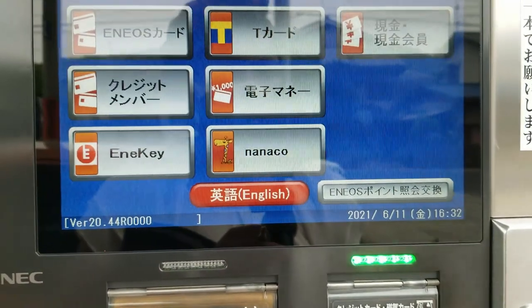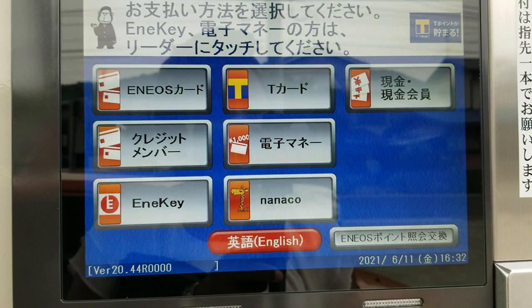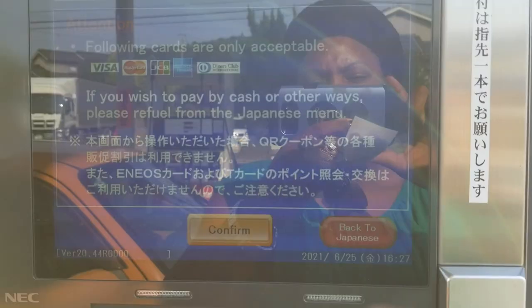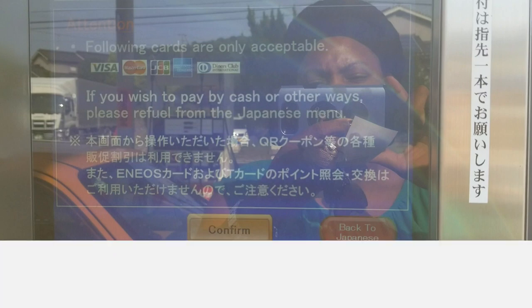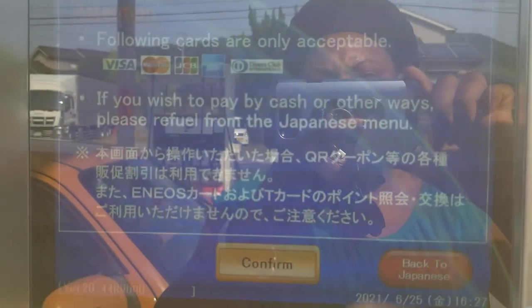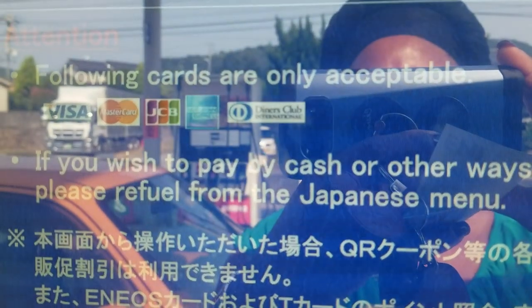Go ahead and tap the screen and you'll get a list of different options. Starting from the top left: there is the gas station card, credit card, a payment method called Any Key, the T-Point card, electronic money, the Nanaco point card used at places like 7-Eleven, and the cash option. At the bottom of the screen you'll see where it says 'English' — I didn't notice this until I started editing. I went back to check, and this option only works if you have a Visa, Mastercard, JCB, American Express, or Diners Club card. Outside of those, you have to use the Japanese menu.